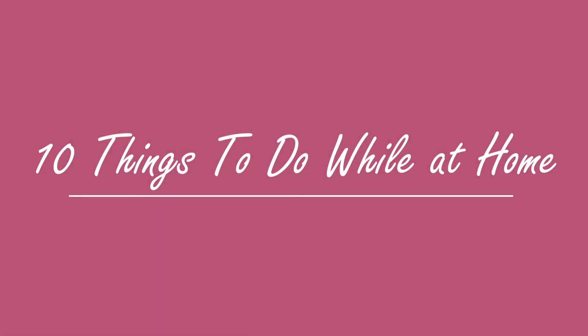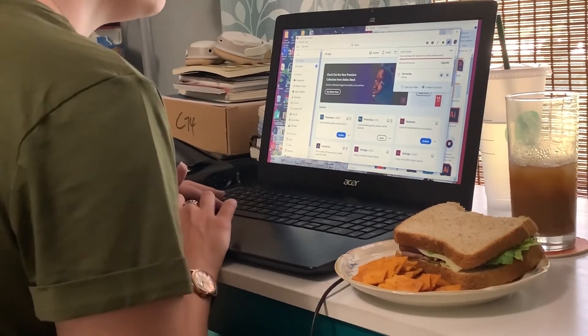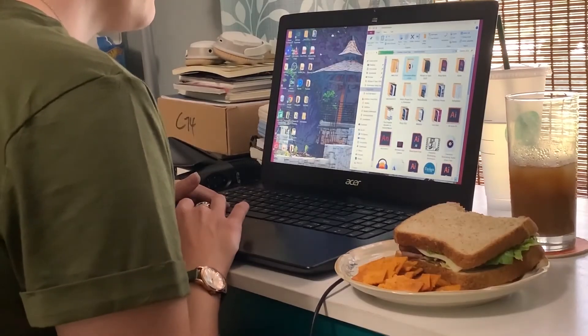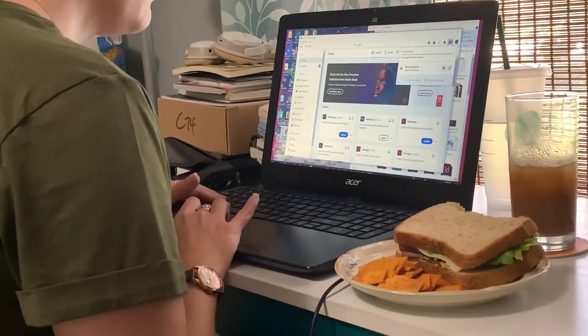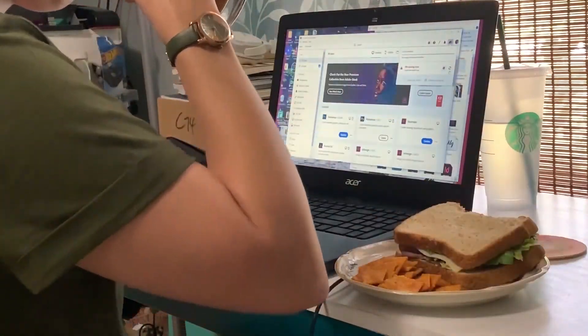Hello everyone, welcome back to my channel! Today we're going to see 10 things that you can do while stuck at home, since we're all in isolation. One of the things that I typically did first off is to organize all of my computer files.